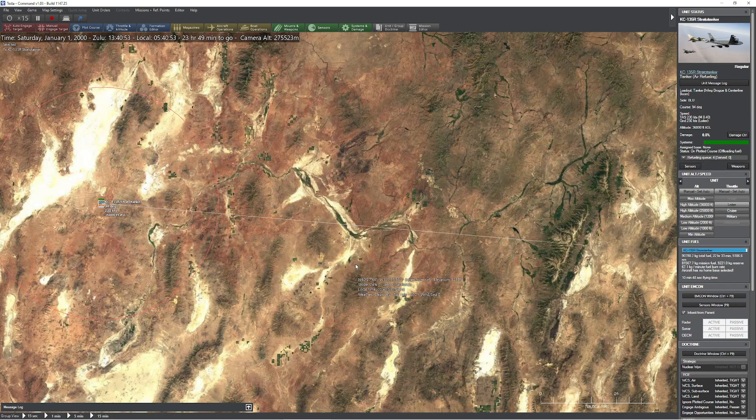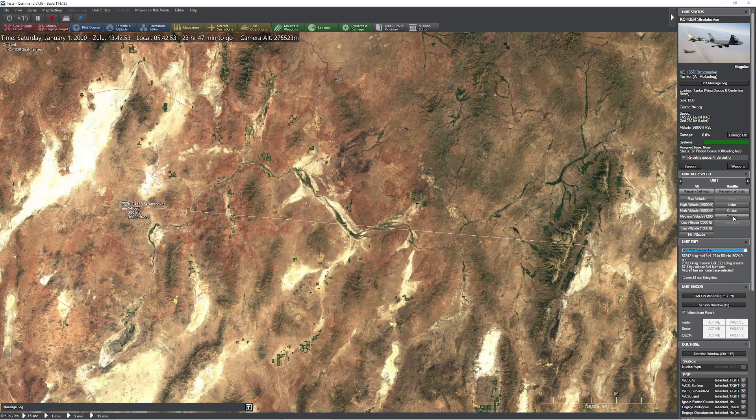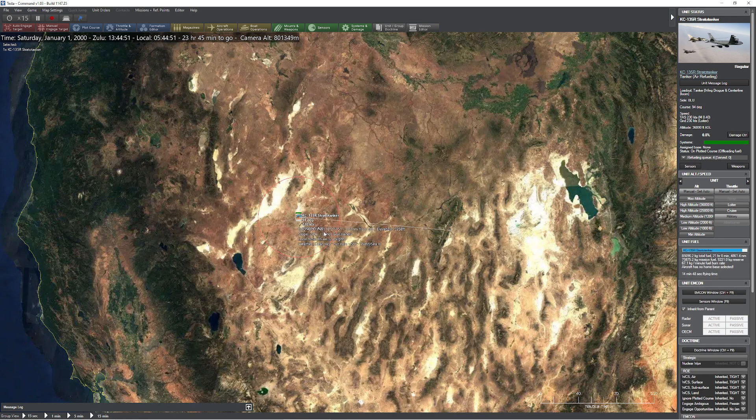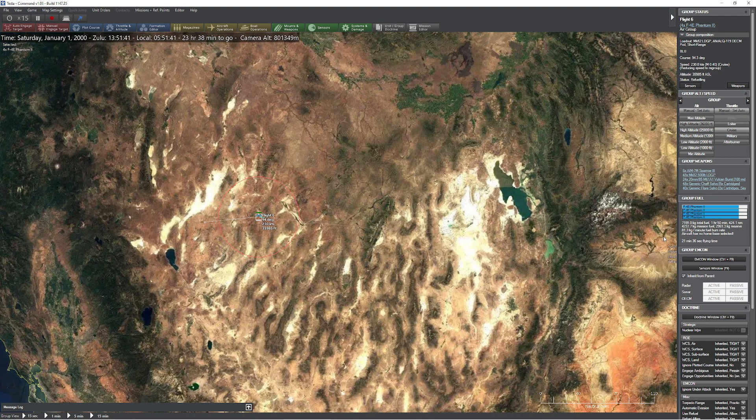Selecting the KC-135, I'll order it up to military speed. Notice the KC-135 has to stay at loiter speed once refueling is underway. If I click on my flight six, you'll see they're all taking on fuel together. In effect, this KC-135 is basically filling all the aircraft in the entire squadron simultaneously, acting as the world's largest external fuel tank. The Phantoms will receive their maximum allotment of fuel and then be disconnected.